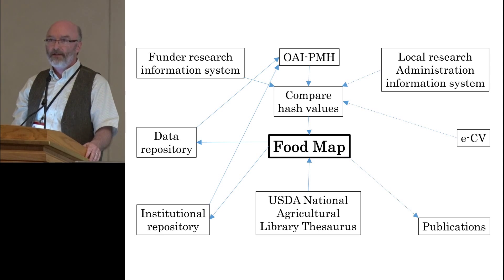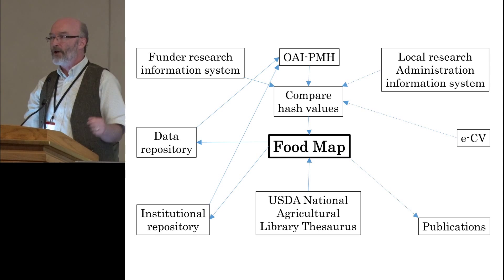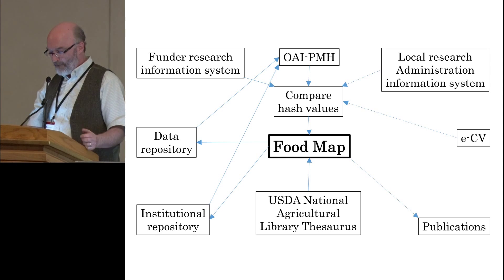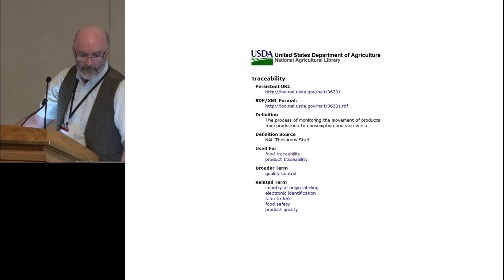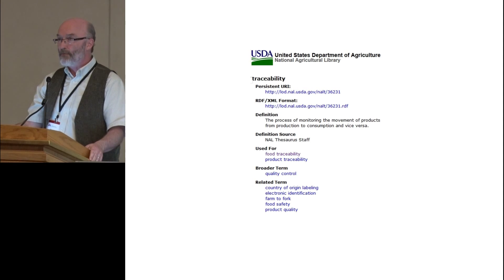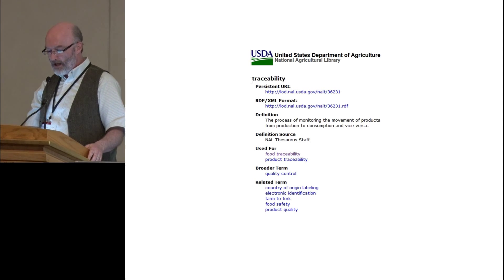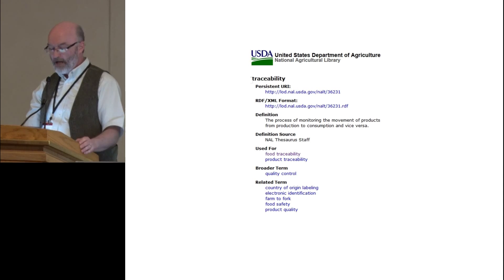We need to identify sources of data and harvest that data. We poll the data sources on a weekly basis, thereby ensuring that the data is up to date and relevant. On a weekly basis all the data sources are automatically polled, and any updates are pulled into the food map database. We also link out to the scholarly articles as well as raw data that may be associated with the research projects.